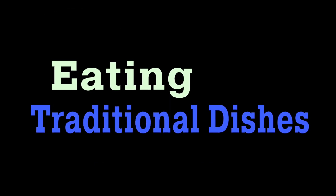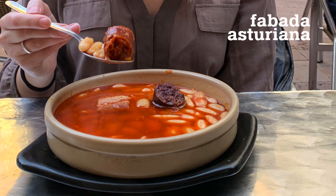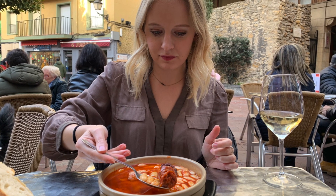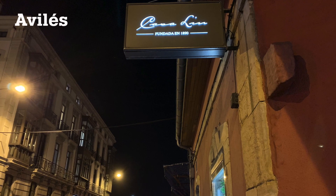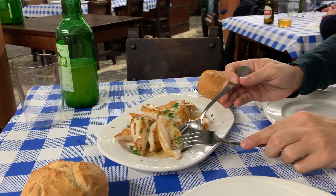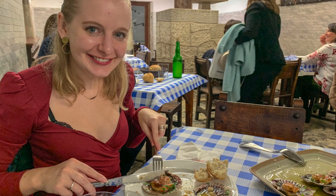We cannot talk about the obligatory experiences in Asturias without discussing the traditional dishes. From what I understand, the most typical Asturian dish is fabada asturiana. Faves are the large white beans in the dish; fabada is a rich stew with pork shoulder, blood sausage, and chorizo, a spicy sausage. Our best meals on this trip were in Naviles, which is not far from the coast and had great seafood. Navajas, scallops, were delicious, and I was initially not all that enthused about an order of scallops.